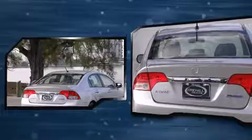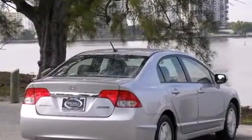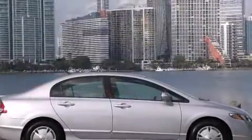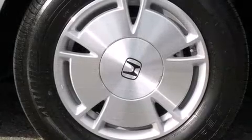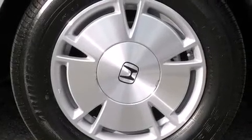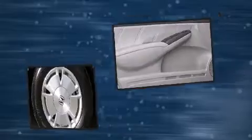Honda infused the interior with top-shelf amenities such as a tachometer, turn signal indicator mirrors, remote keyless entry, and one-touch window functionality. Premium sound drives six speakers, providing you and your passengers a sensational audio experience.